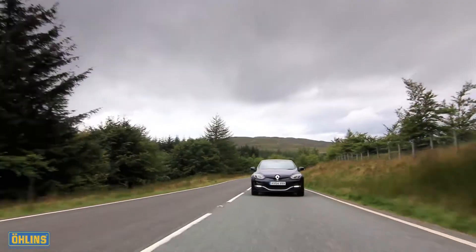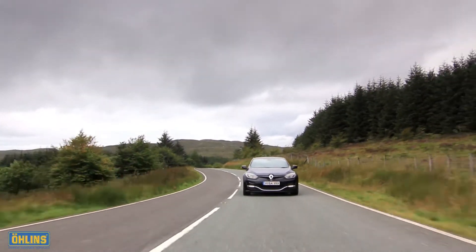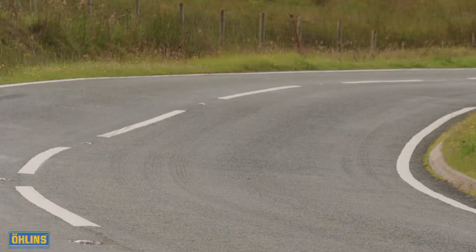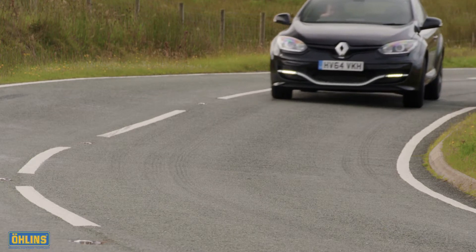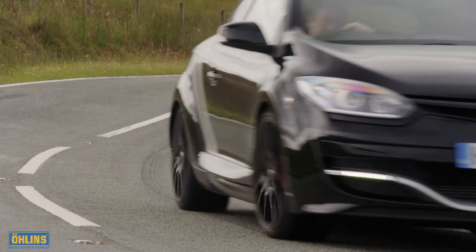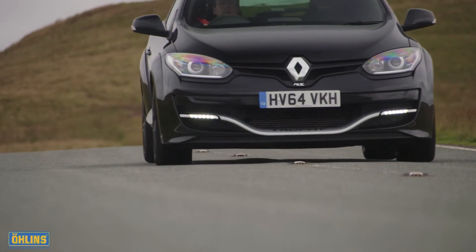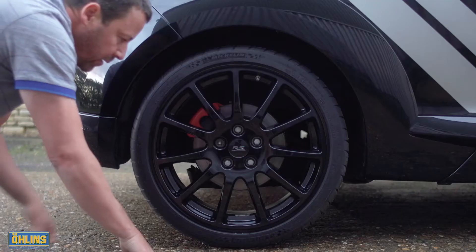Swapping to the Ohlins equipped car, we first drive the test route with dampers set to Renault Sport's factory road settings. The differences are subtle but tangible. There's a sense of tighter body control and precision, but it also manages to more smoothly round off the worst of the road's imperfections. It feels more positive too, with fractional improvements in response, grip and traction combining to make you feel more connected and confident.